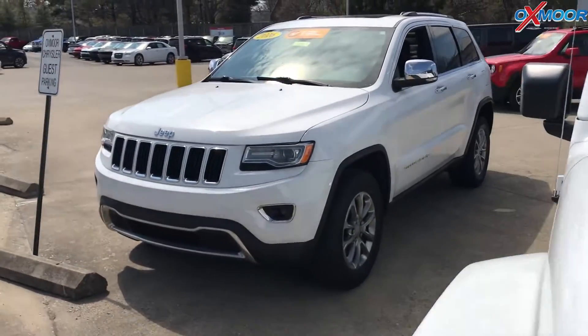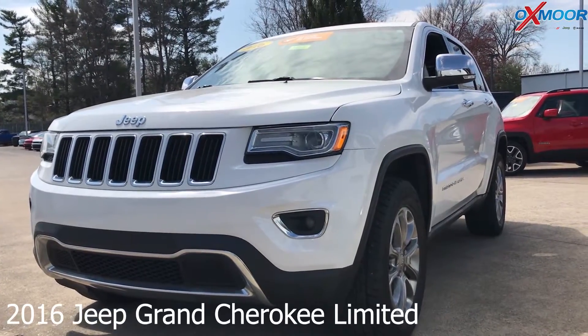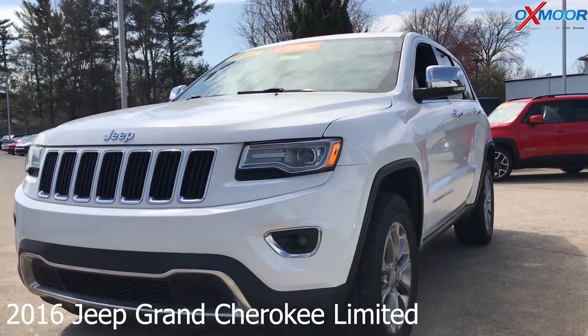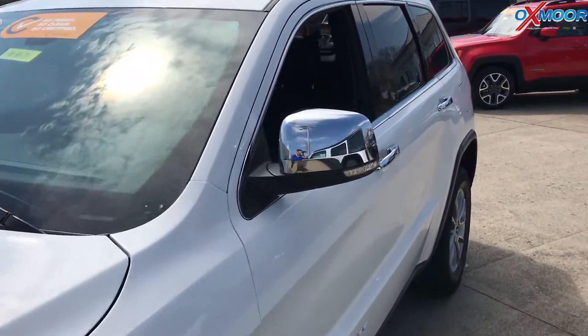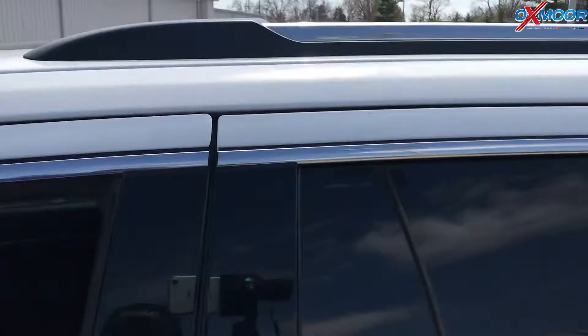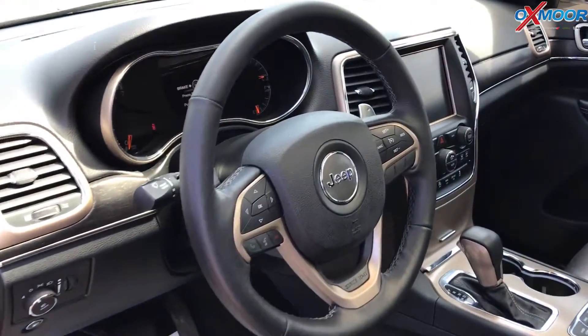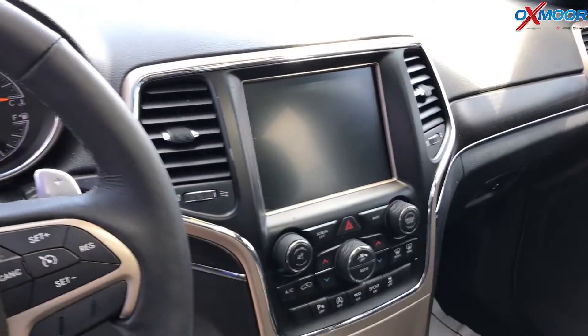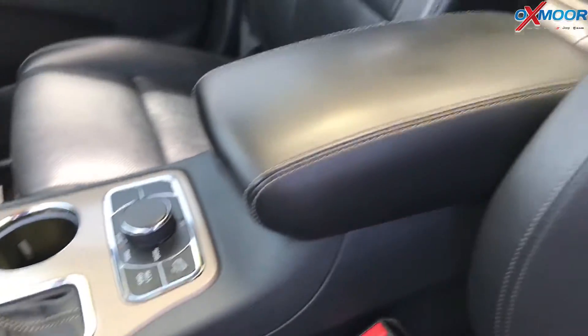For our last vehicle, this is a 2016 Jeep Grand Cherokee Limited. The exterior color is a bright white clear coat. This vehicle has heated and ventilated seats, a panoramic moonroof, navigation, and high-intensity automatic headlights with a leveling system. The interior is a black leather.